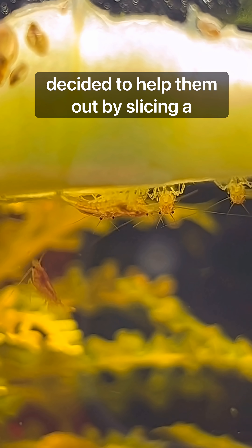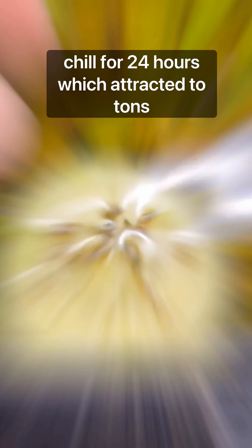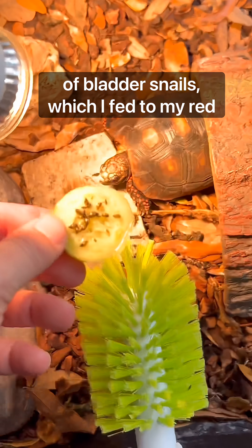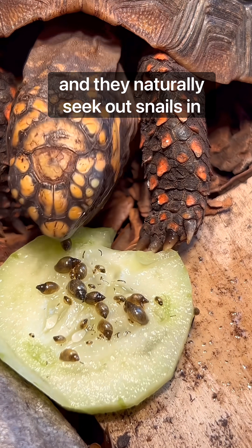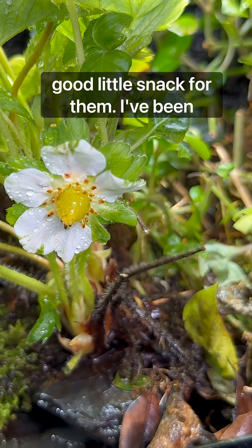Although the assassin snails had been doing work, I decided to help them out by slicing a piece of cucumber in there and letting it chill for 24 hours, which attracted tons of bladder snails, which I fed to my redfoot tortoises. They like the cucumbers, and they naturally seek out snails in their natural environment, so this was a good little snack for them.